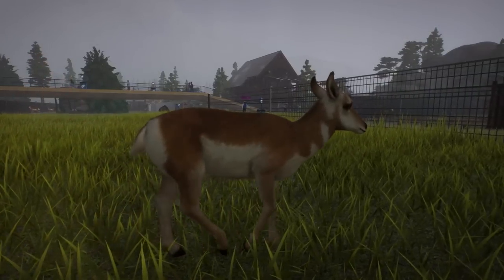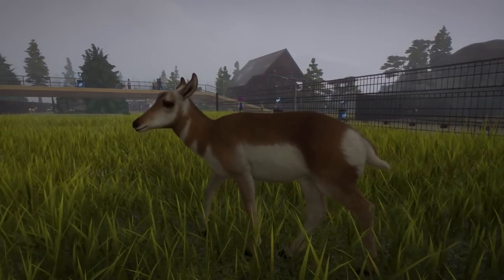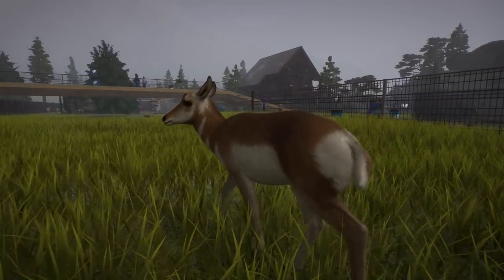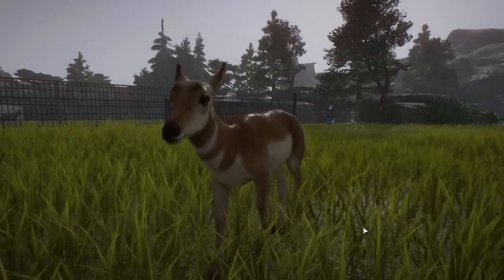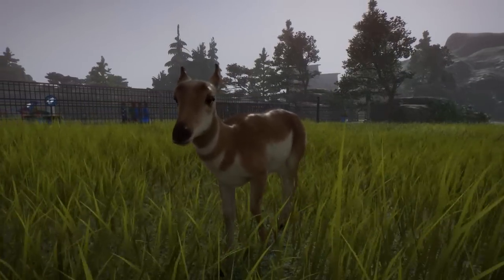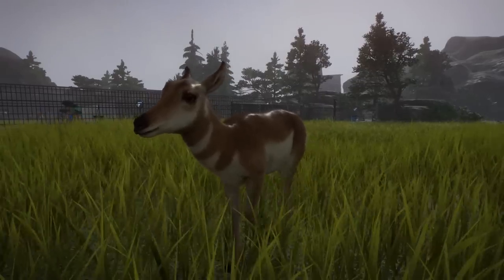Hello everyone and welcome back to Wolf Wild National Park, where today as the rain pours down and hides the mountains in the distance, we are getting ready to continue our work on making this one of the most beautiful national parks we possibly could have in the pixel biology community.